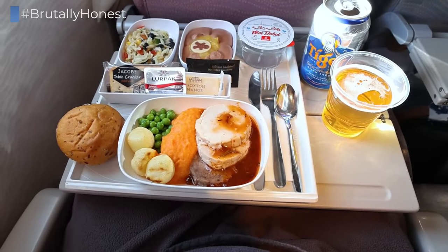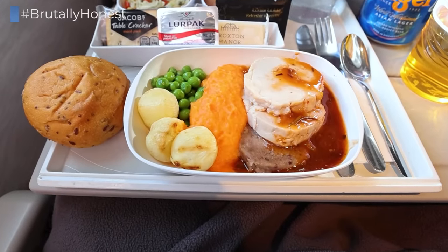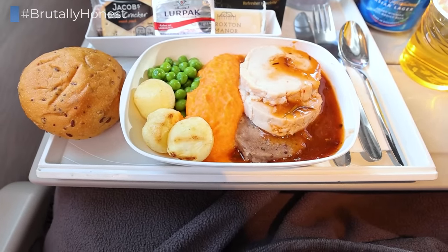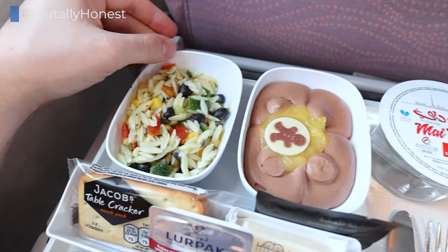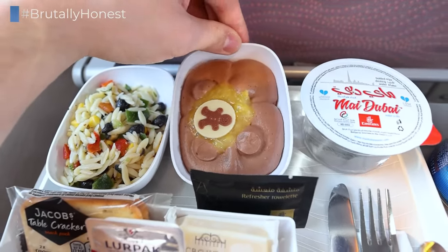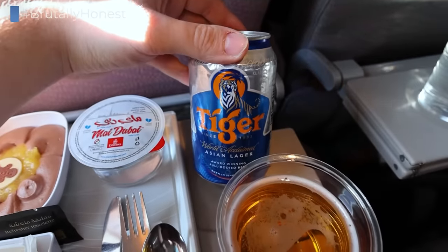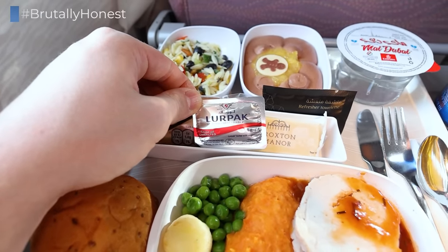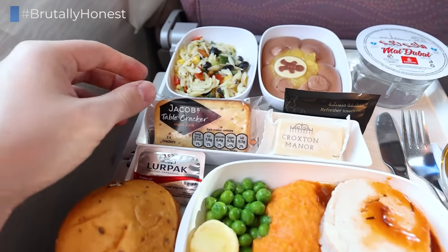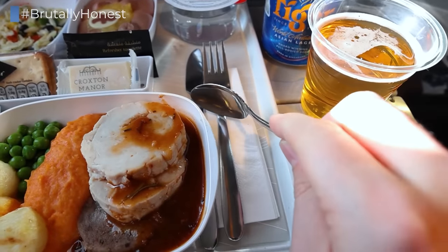I went with the holiday meal option, which was roasted turkey with sweet pumpkin mash, potato dumplings and peas, served alongside an orzo salad, chocolate mousse with mandarin compote. To drink, a cup of water and a can of beer, as well as a warm bread roll with butter, and some crackers and cheese. An elegant meal service, also because Emirates still offers metal cutlery in economy class.